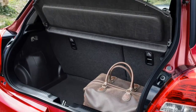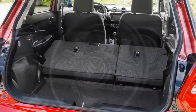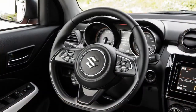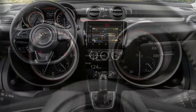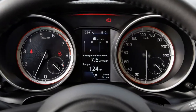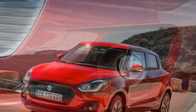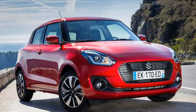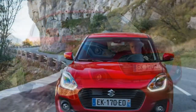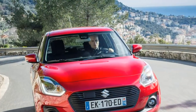There are two engines available: the 1.2-litre four-cylinder dual-jet entry-level car, and the innovative 111-horsepower three-cylinder 1.0-litre Boosterjet version. This is the star of the range, combining a combined fuel consumption figure of 65.7mpg and emissions of 97g/km, or 61.4mpg and 104g/km without SHVS.